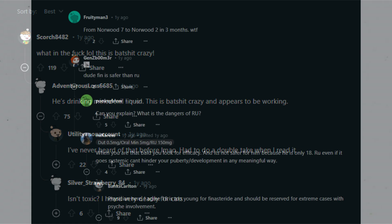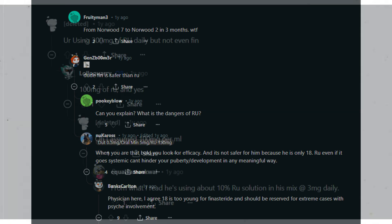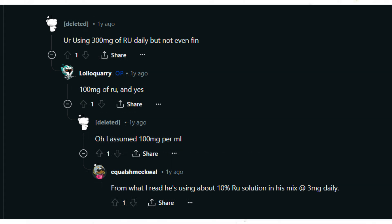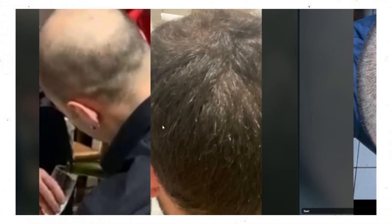He needs to get on finasteride, but he probably isn't — so who cares. That's it for this video. It's kind of a quick reaction-style video. If you got this far, comment 'tasty minoxidil' in the comment section below — because apparently it tastes good, right? Thanks for watching and I'll see you in the next one. Peace out.